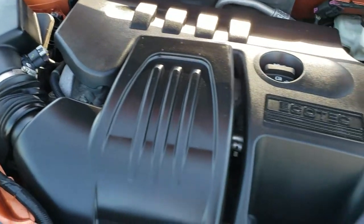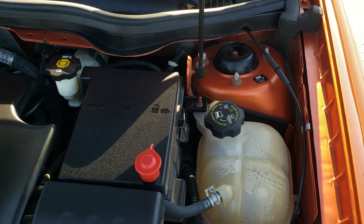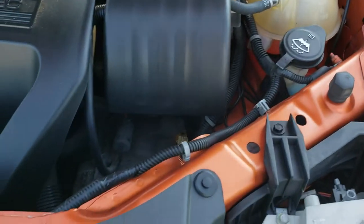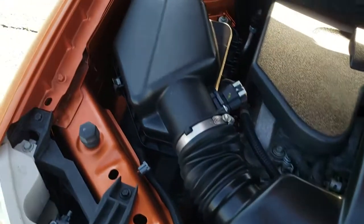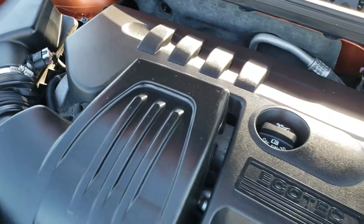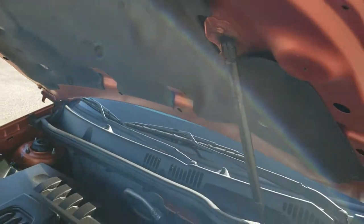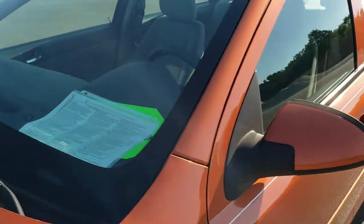Under the hood we have the 2.2 liter Ecotec motor — 148 horsepower. The engine bay is very clean and runs very smooth. There's no corrosion or anything under the hood. This car has been fully safetied and inspected by our service shop, has a fresh oil and filter change, all fluids have been checked and topped off, and this car is 100% ready to go.